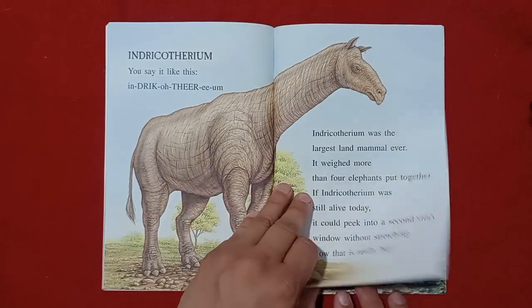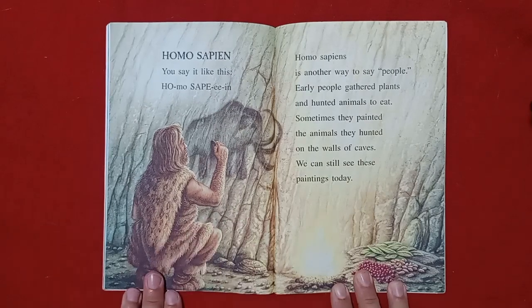Oh, I bet. Homo sapien. You say it like this: Homo sapien. Homo sapiens is another way to say people. Early people gathered plants and hunted animals to eat. Sometimes, they painted the animals they hunted on the walls of caves. We can still see these paintings today.